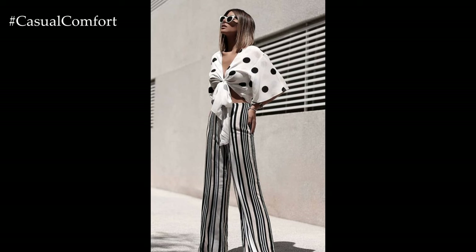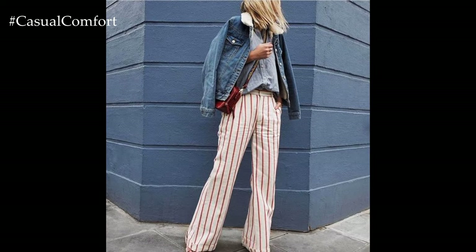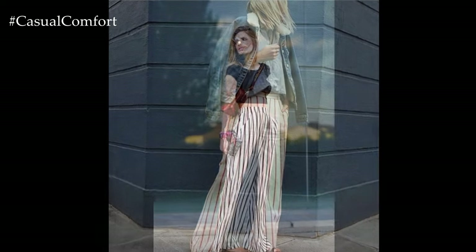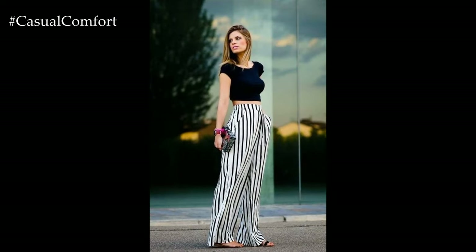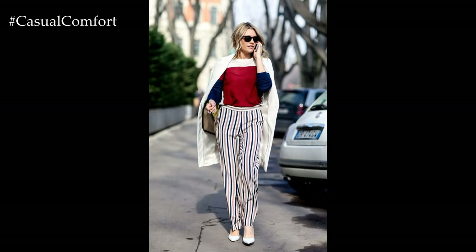In 2024, striped trousers continue to be a versatile and stylish choice for adding flair to your wardrobe. Embrace vibrant and eye-catching color combinations in your striped trousers. Bold and unexpected color pairings are on trend, such as neon stripes against a neutral background or contrasting primary colors for a playful and modern look.